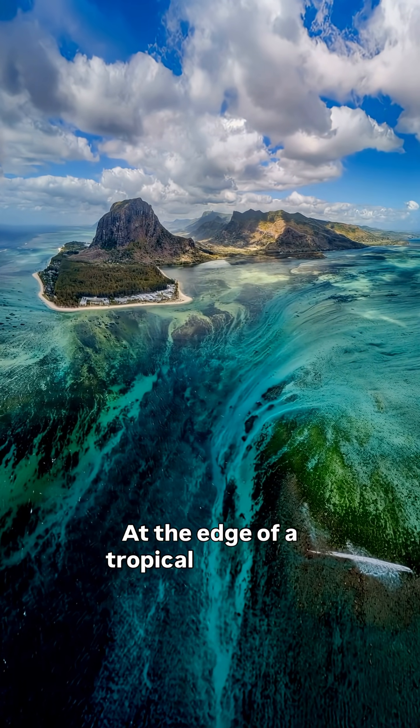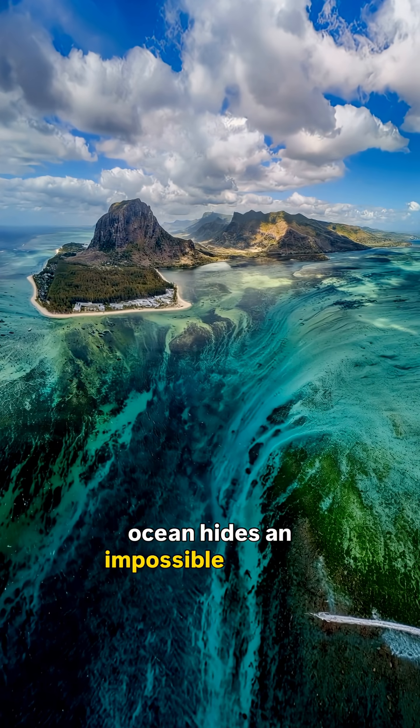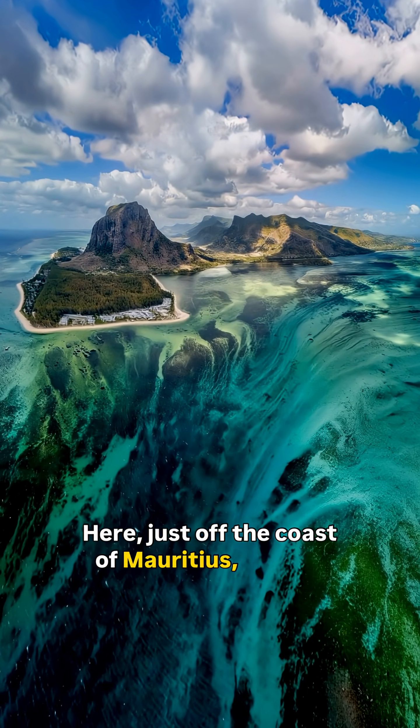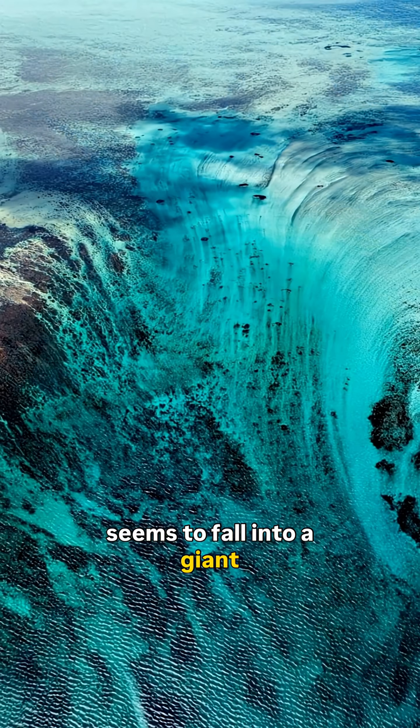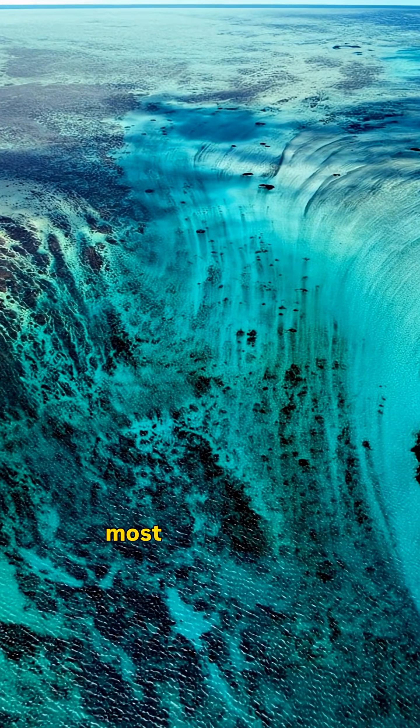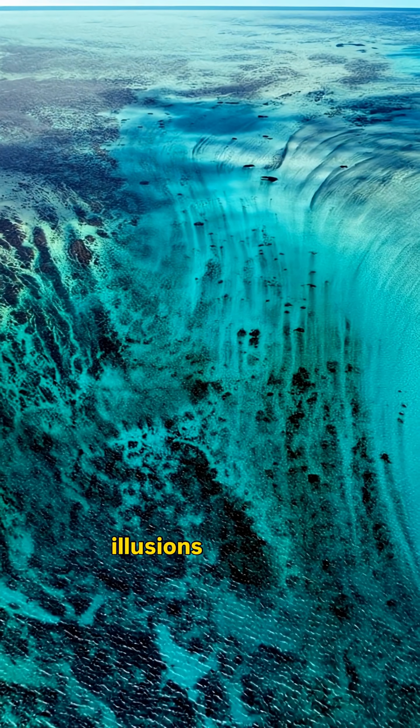At the edge of a tropical island, the ocean hides an impossible illusion. Here, just off the coast of Mauritius, the sea seems to fall into a giant underwater abyss. This is the underwater waterfall, one of the most breathtaking natural illusions on Earth.